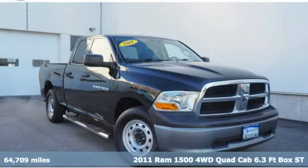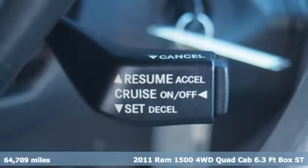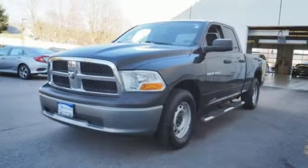Here's a 2011 RAM 1500. The ability to use tools separates humans from other animals. This RAM 1500 is a powerful one and will separate you from other humans.